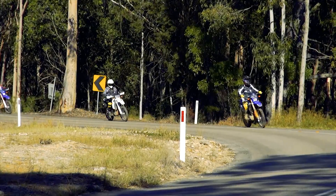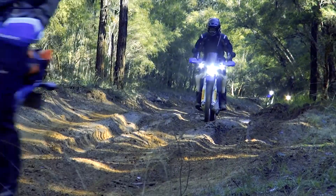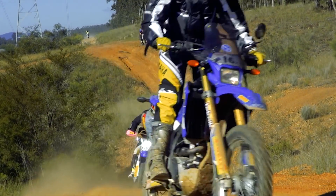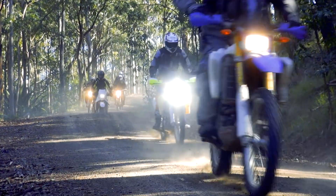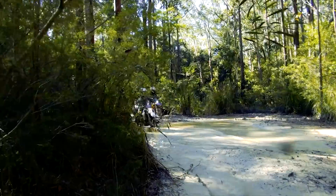With a heap of first-time adventurers at the Yamaha WR 250R and X rally, day one was seen as a sampler with a combination of trails designed to test out skills. Easier go-rounds were always provided for the more challenging parts of the course, and this ride was very much about enjoyment and for all skill levels.